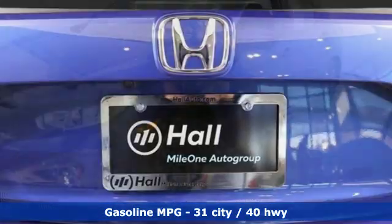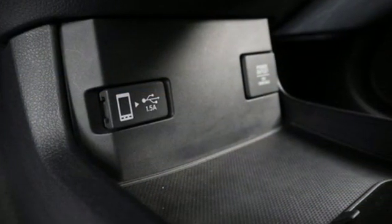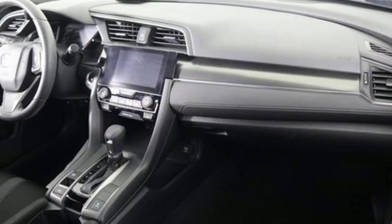And with features like these, every drive is a pleasure. Streaming audio, power heated mirrors, dual zone climate control, doors and push-button start proximity key, manual tilting steering column, continuously variable automatic transmission.